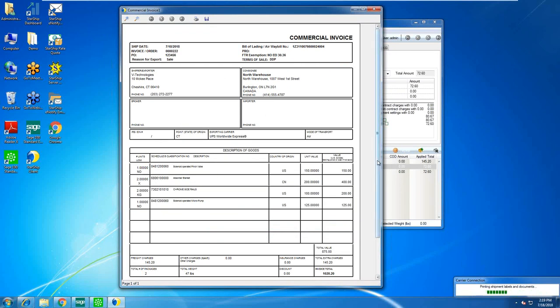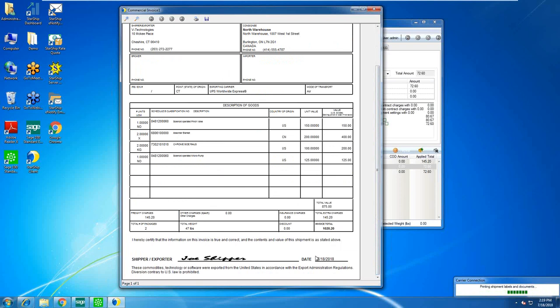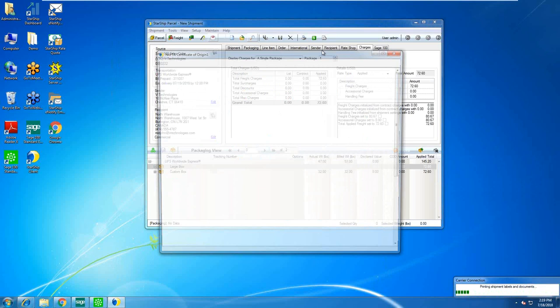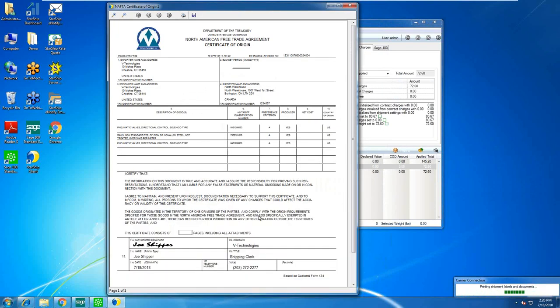Documents can be customized — for example, pre-signed and dated to save the shipper time. You can create unlimited templates, and each template has printing rules. So if customer ABC needs their commercial invoice to look a certain way, you create a template for them and set a rule to only print that document when the shipment is for customer ABC. Starship can also generate NAFTA forms, or support carriers like UPS that electronically handle international documents.